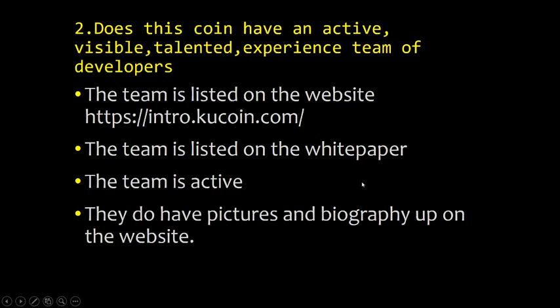Point two: does this coin have an active, visible, talented, experienced team of developers? The team is listed on the website and in the white paper. The team is active on Twitter. They have pictures and biographies on the website. You can learn a lot about the team by reading the white paper and going to their Twitter intro page. They seem to have a good, experienced team and they appear to be very active.